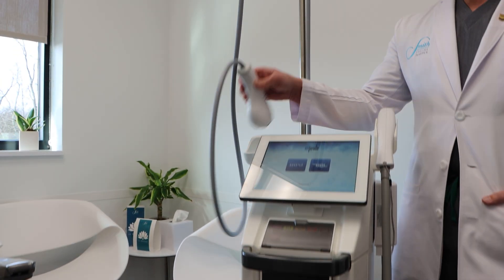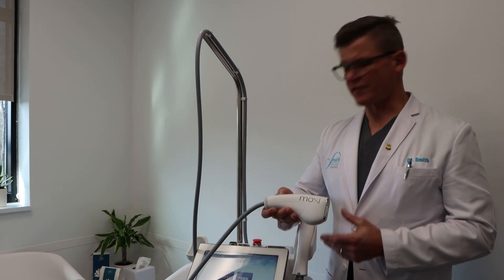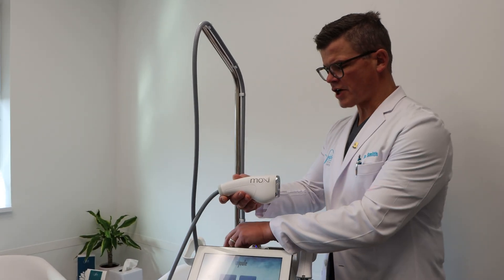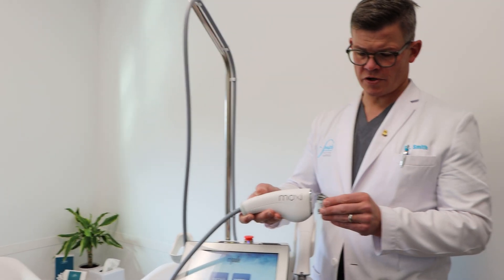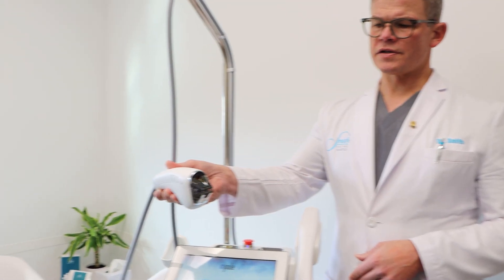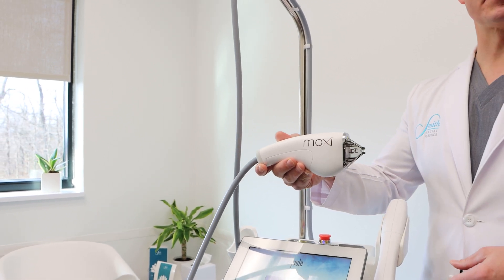The first is called the MOXIE. The MOXIE is a 1927 nanometer fractionated laser known as a thulium laser, that is designed to penetrate to the epidermal dermal junction.